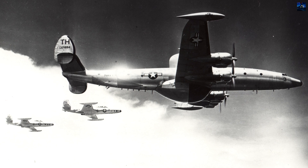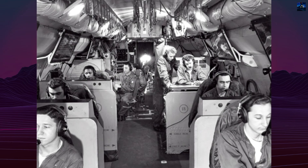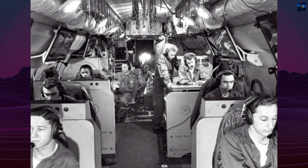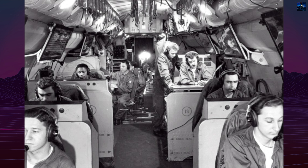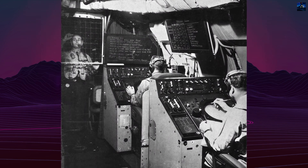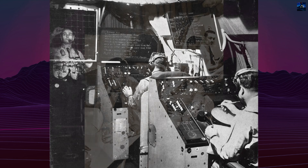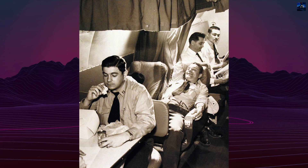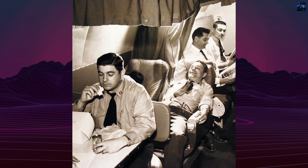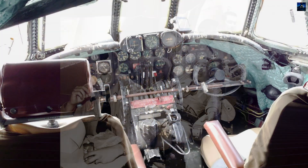EC-121T aircraft supported the November 1970 Son Tay prison rescue mission. The Batcat configuration, EC-121R, served as airborne relay stations for Operation Igloo White's ground sensor network along the Ho Chi Minh Trail. These aircraft flew 18-hour missions monitoring enemy movements across 11 orbits spanning Southeast Asia. Two Batcat aircraft were lost in operational accidents.